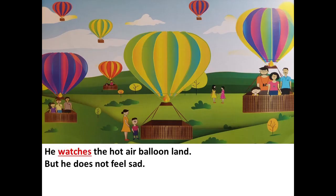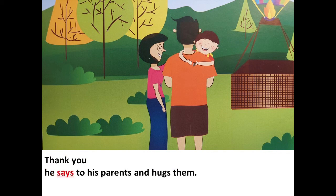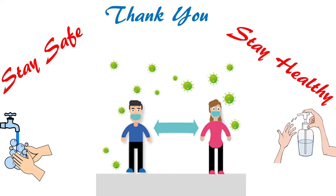He watches the hot air balloon land, but he does not feel sad. "Thank you," he says to the hot air balloon man. He says to his parents and hugs them. Everyone watches the hot air balloon — it is getting ready to go. So children, I hope you have enjoyed reading the story. I want you to practice reading at home regularly.